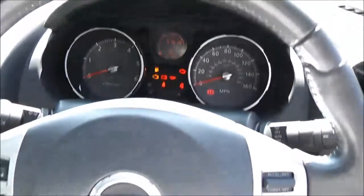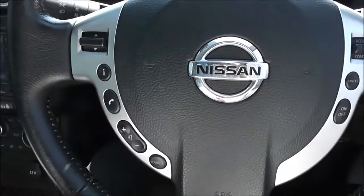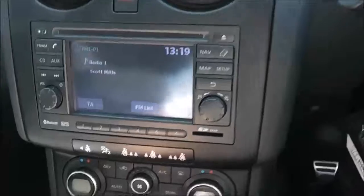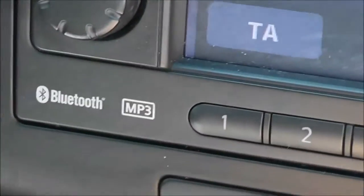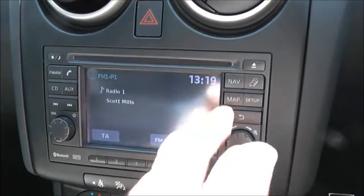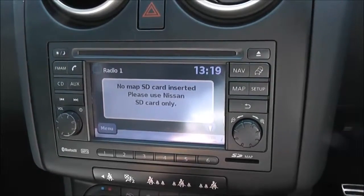It has a leather multifunctional steering wheel with controls on the right-hand side for cruise control and on the left-hand side for the audio system. The audio system is a Nissan Kinect system found in the centre, which gives you an FM/AM tuner with a single CD player. It is Bluetooth enabled so you can connect compatible mobile phones and smartphones, and it has a touchscreen satellite navigation system run by an SD card, which will be in the vehicle at time of purchase.